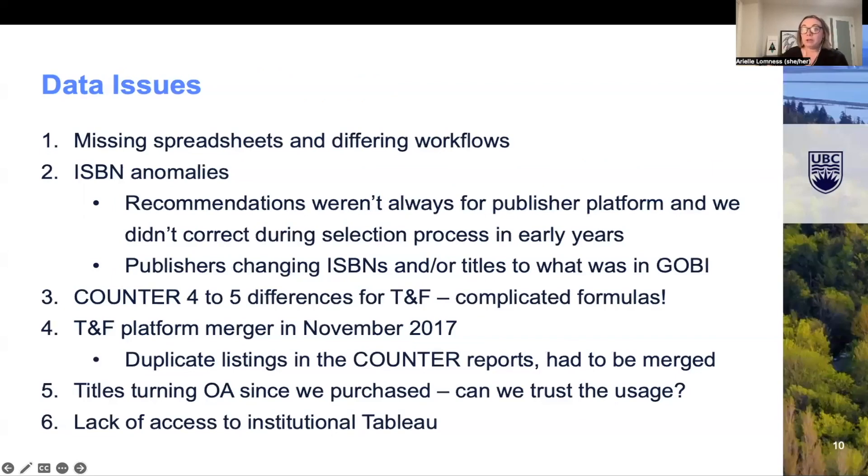As for the overall challenges, there were many. First, we found that many of the spreadsheets had gone missing over the years or were on personal drives rather than central drives, so through this exercise we were able to clean up some of those records. Next were the ISBN anomalies — since we were asking librarians to recommend titles in GOBI, sometimes they would pick the non-publisher platform record, which usually included a different ISBN from the publisher ISBN. This was quite a common occurrence during those early years of our EBAs.